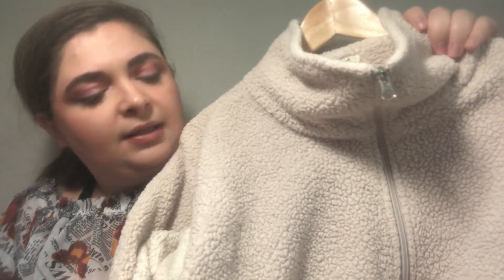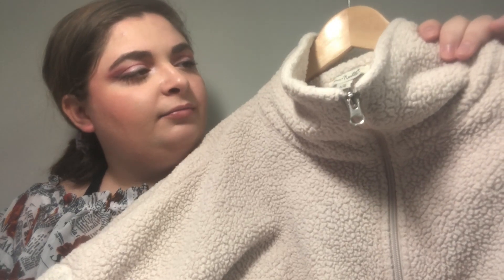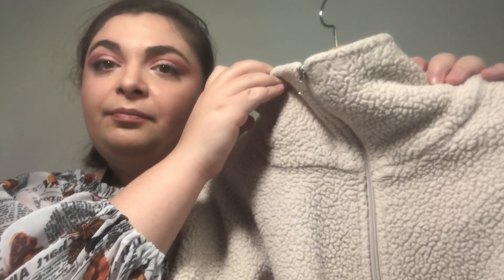All right, snack time over. Let's go through the clothes. So this is a contest gift for Christmas a couple of years ago. It's like a blanket throw material in off-white, and you can zip it all the way up to your throat. It does have pretty big pockets. I wear this on a semi-frequent basis, so I'm going to keep this.